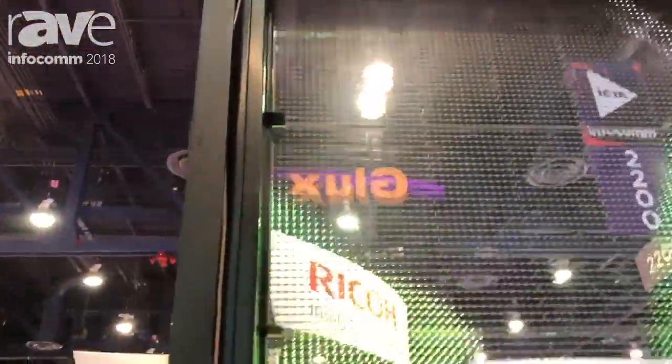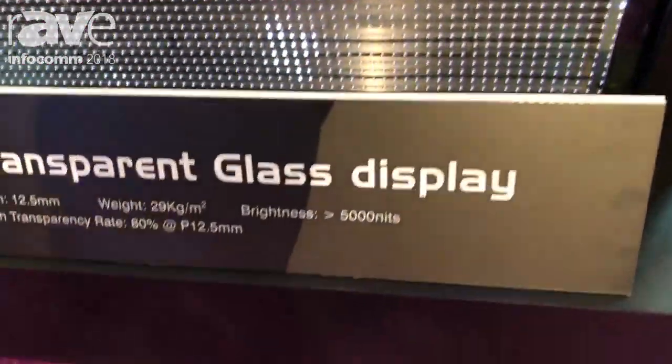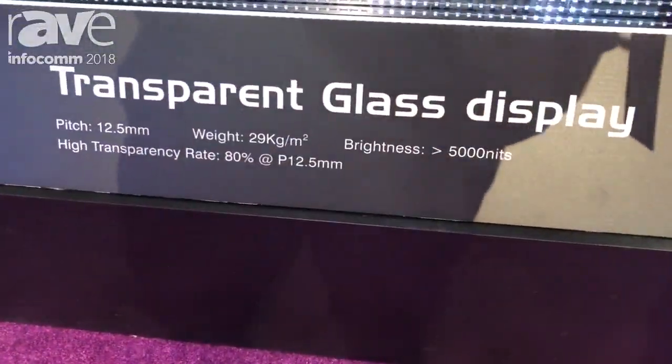Now let me bring you to a different function. Our brightness is 5000 nits, so it's easy to use indoors, but we can still face it outdoors and people standing in the daytime can still see very clearly.